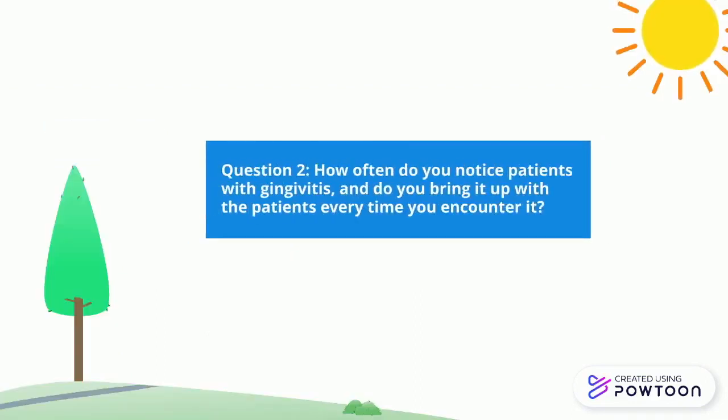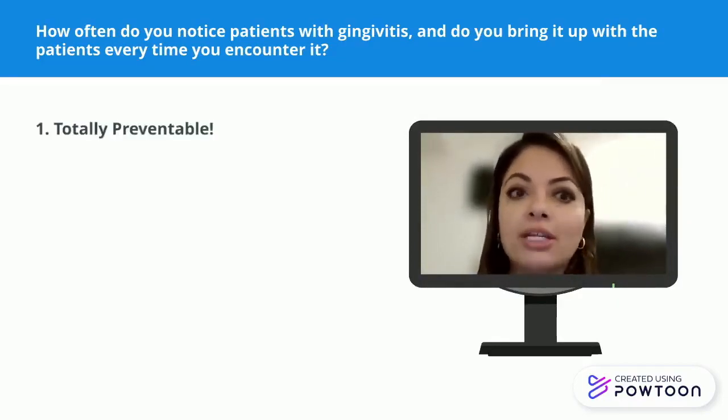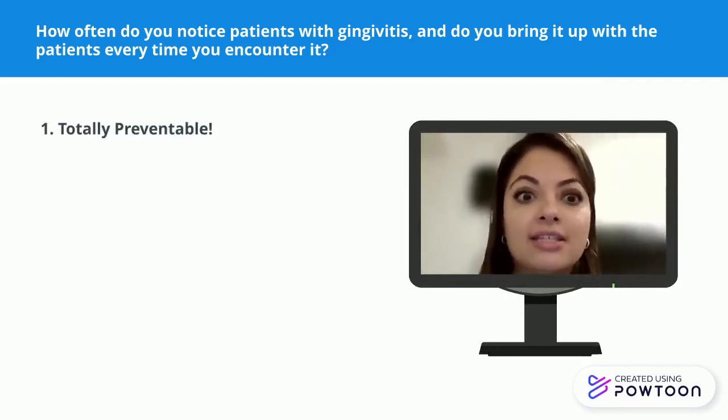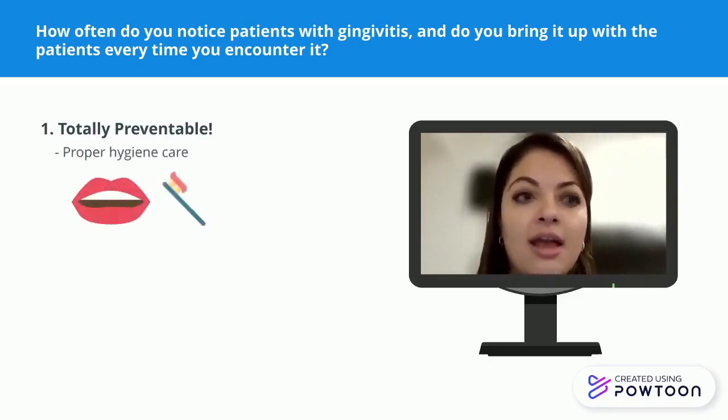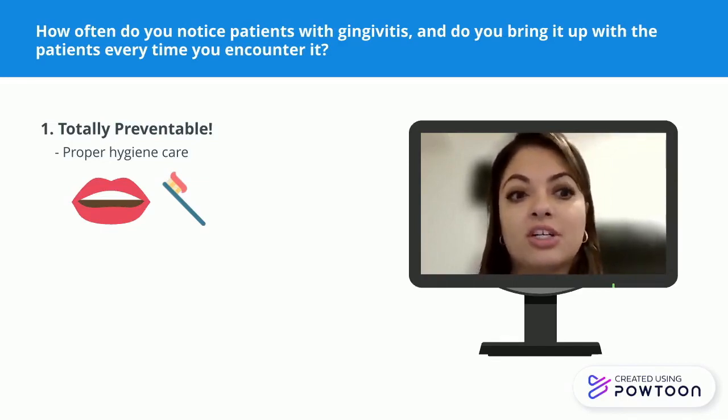How often do you notice patients with gingivitis, and do you bring it up every time? Yes, I do bring it up every time because it's totally preventable. A lot of diseases in the mouth, like gingivitis or cavities, are prevented with proper oral hygiene care, assuming no other factors are involved such as medications or medical conditions. Because it's very easy to prevent, we always touch on it. Prevention includes things like flossing, brushing well, and adjunct aids like mouthwashes or different types of toothpaste can definitely help keep things under control.